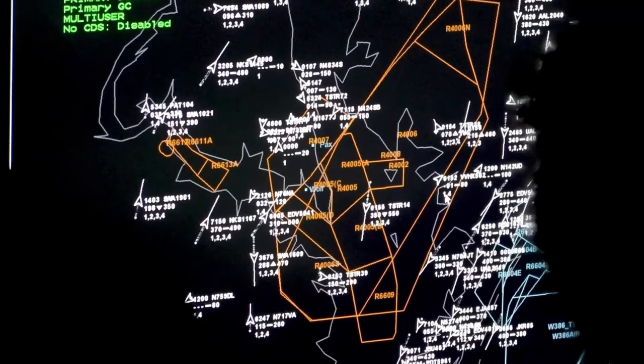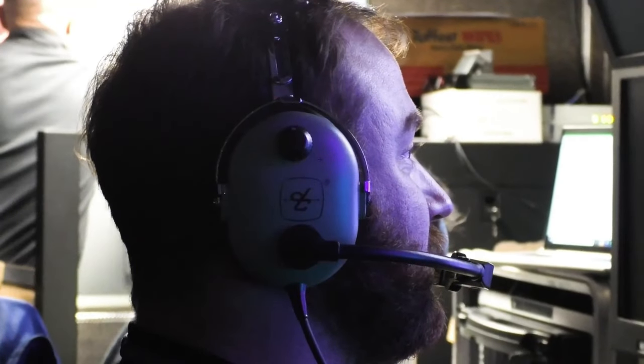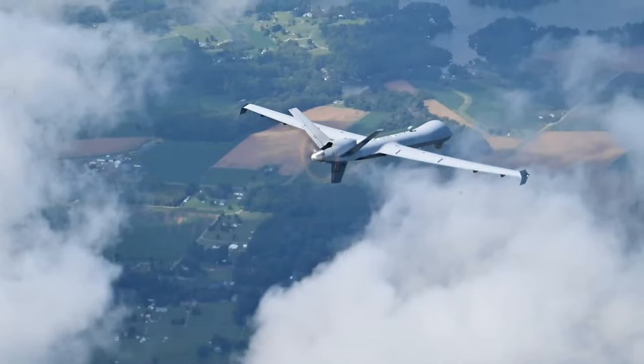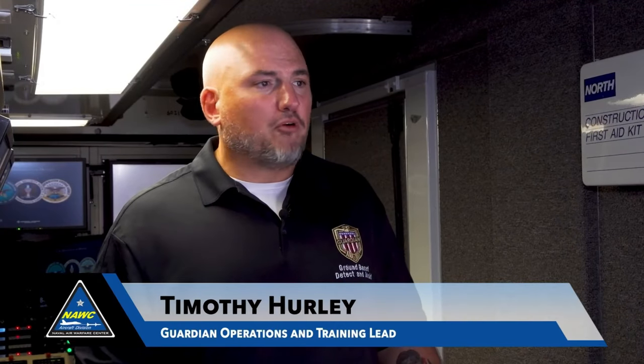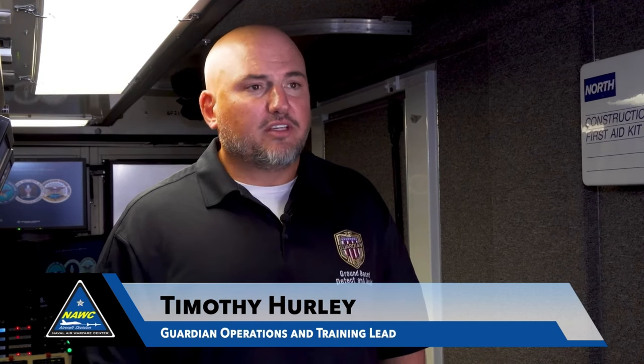Guardian provides that situational awareness and those alerts required. The way we see it in the future is we won't have to lock down airspace or make it exclusive. I think that's going to make training, operations, and testing way more effective and time efficient.